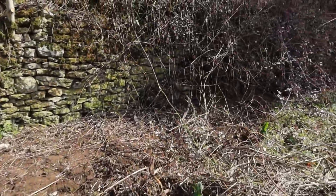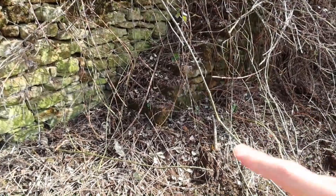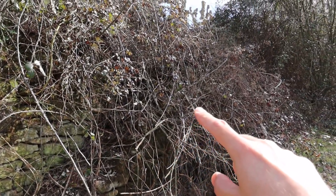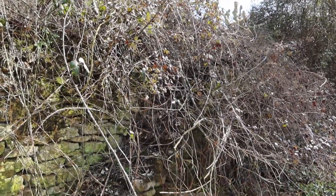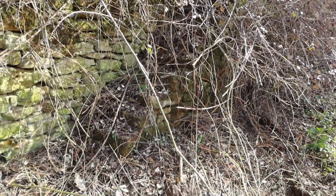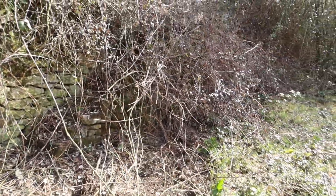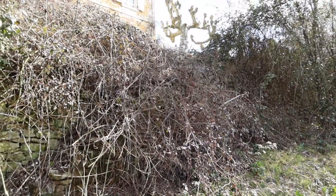I was just clearing away the brambles from the back of this wall over here when I made a discovery. Let's go and have a look. Bramble Kingdom once again. But just poking out — I don't know if you can see here — over here is a set of steps that lead from the bottom field into the garden. Is it proper steps? Yeah. It's proper steps. Wow. So we'll get this uncovered and show you in a bit more detail once we go.